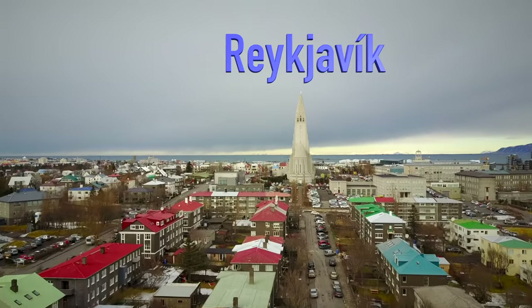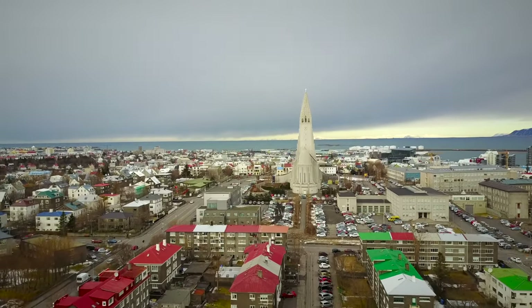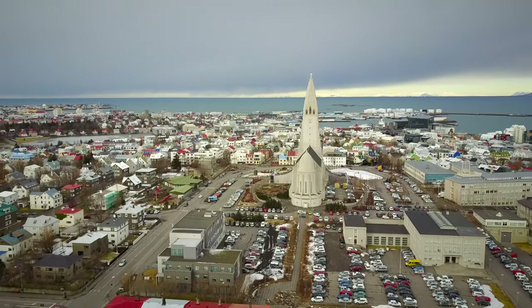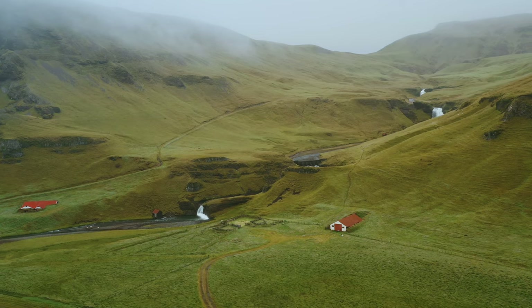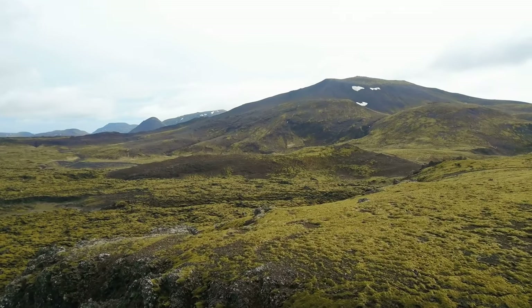Below is Reykjavik, Iceland's capital and largest city. Reykjavik is the most northern capital city in the world. With 364,000 residents, Iceland has the lowest population density in Europe, at 9 people per square mile, and 80% of the country is uninhabited.